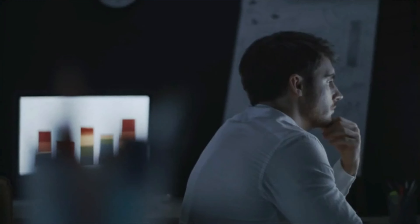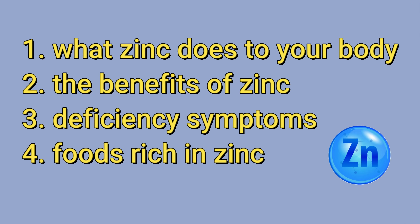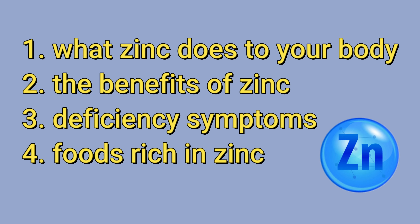In this video, we will learn about what zinc does to your body, the benefits of zinc, deficiency symptoms, foods rich in zinc, and more. You will not need to look elsewhere, so watch until the end.